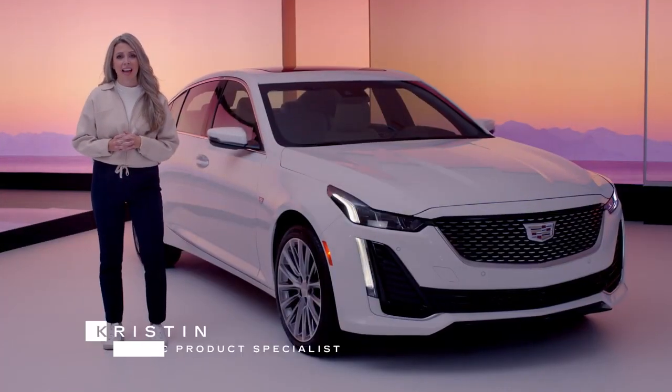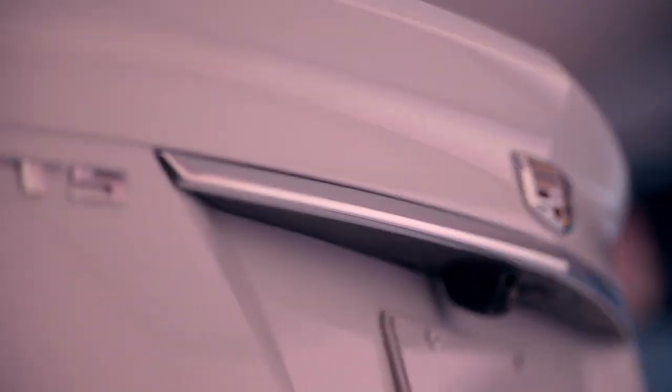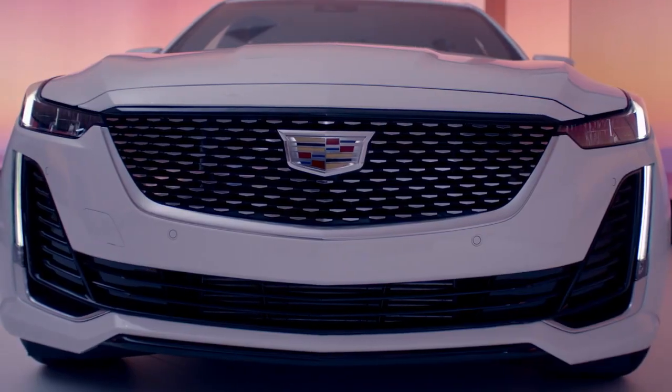Hello and welcome to Cadillac Live. My name is Kristin, your Live Agent, here to take you through the 2023 Cadillac CT5 midsize luxury sedan.